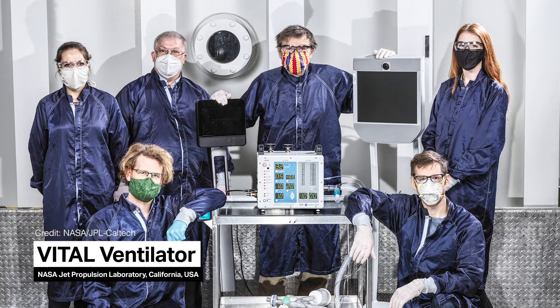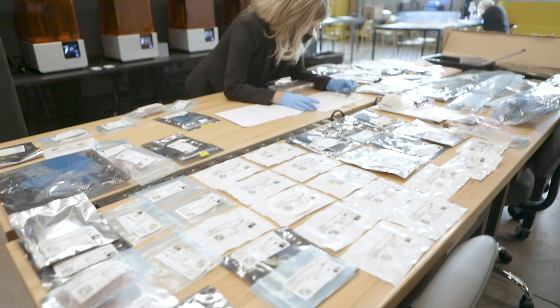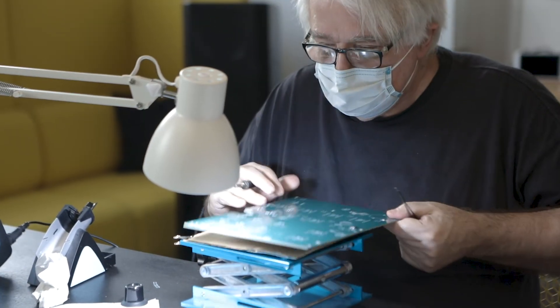At the beginning of this year, we participated in the Caltech JPL 37-day engineering sprint to develop from prototype to production a ventilator that could be mass-produced and FDA-approved.